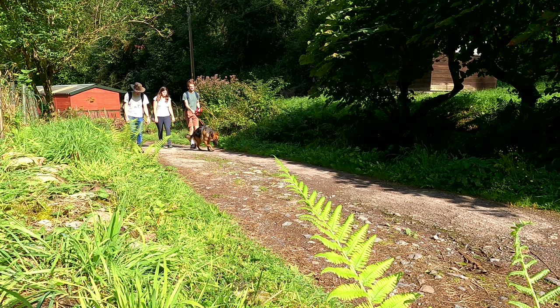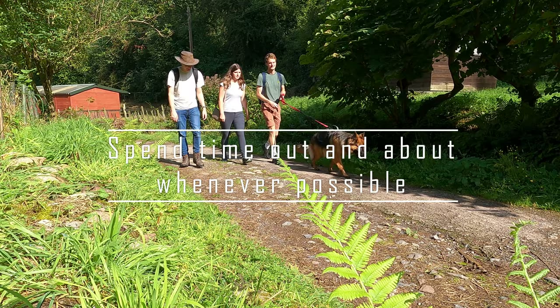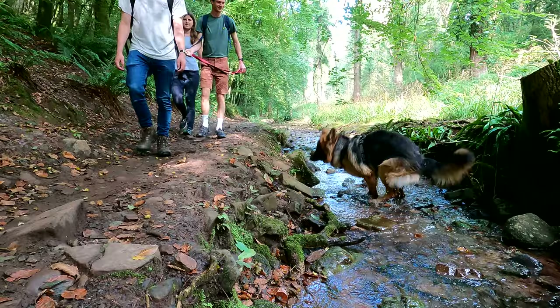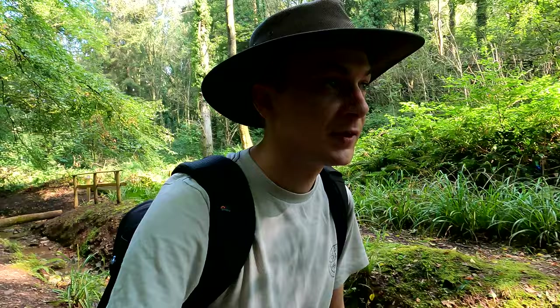Number one: spend time out and about whenever possible. As I'm not originally from Bristol, it's always nice when old friends and family pop by or happen to be in the area. Luckily, some of those friends such as Adam, Sarah and their eight-month-old German shepherd Pippa are more than happy to spend time out and about when they do.